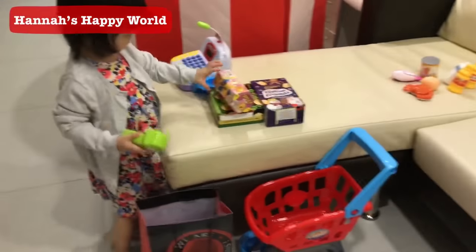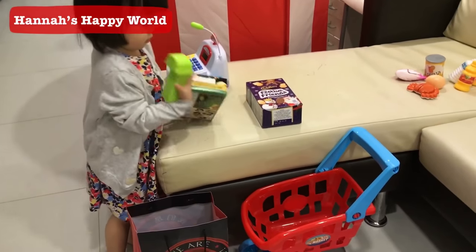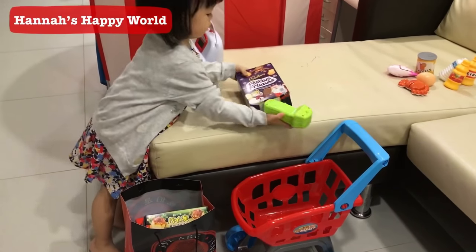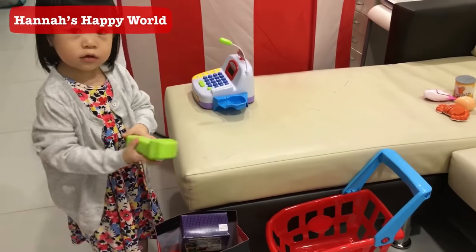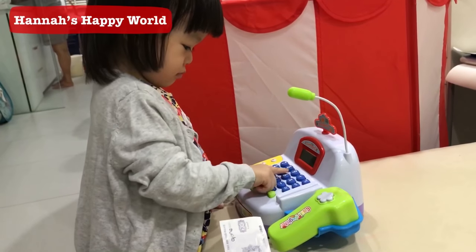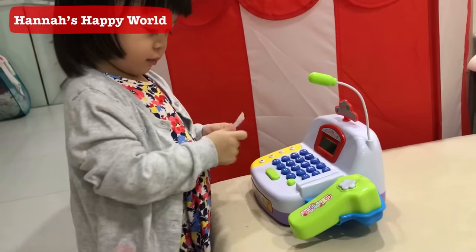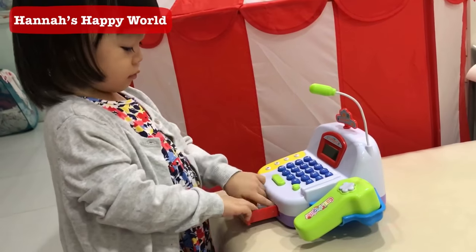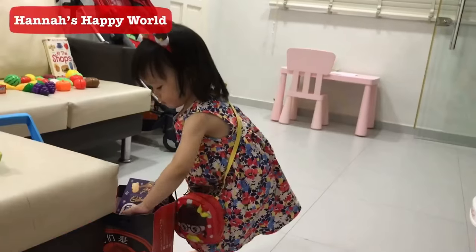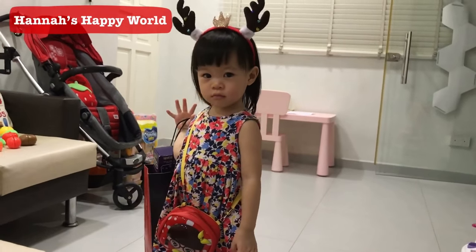How much? Yeah! Thank you very much! Bye! Bye! Thank you for shopping, come again next time! Bye bye!